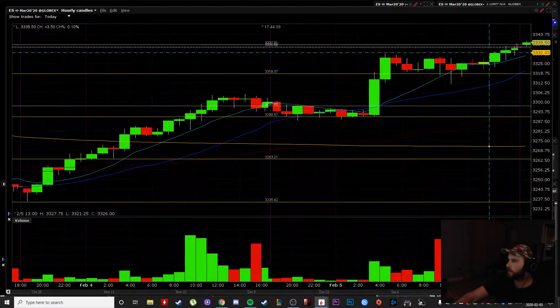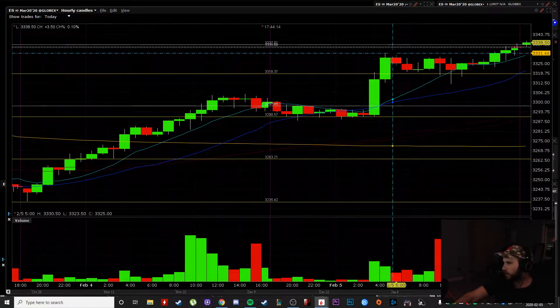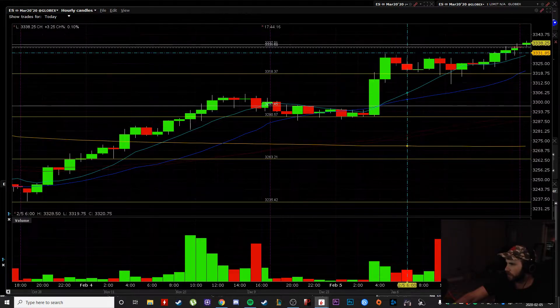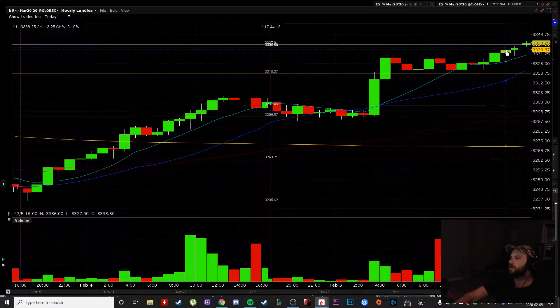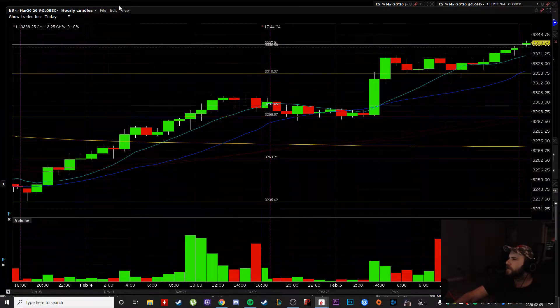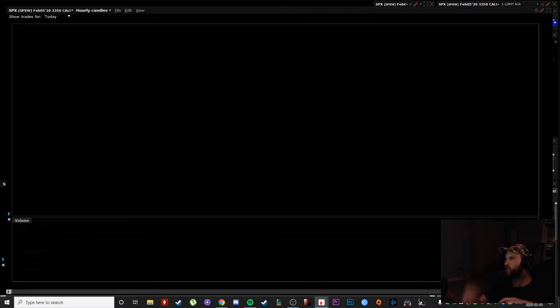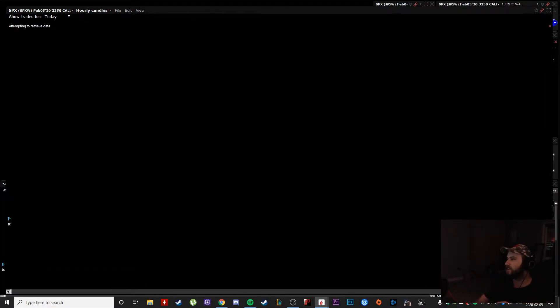And my target was high of day and all-time highs, which were up here in this area. I did sell most of my position at highs at 3332 or so on the SPX, and I sold one left up here and then I was done. I had calls that I bought last night as well — these were like 10 cents and they gapped up to over $1.15. I sold at $1.05. It was just nuts.